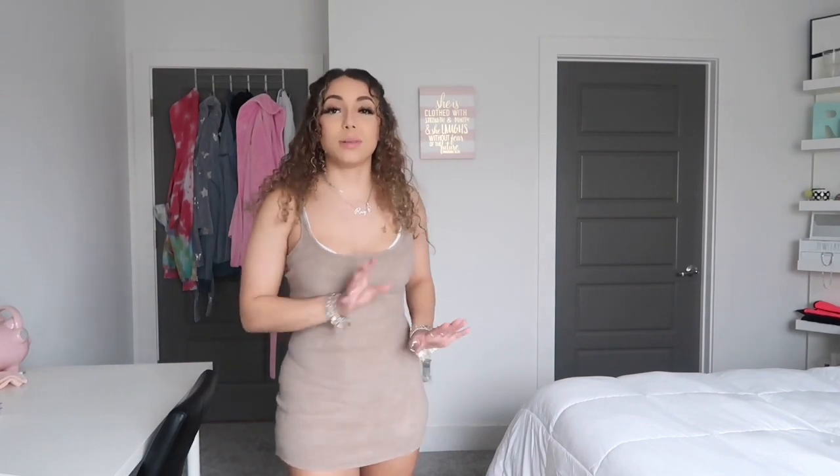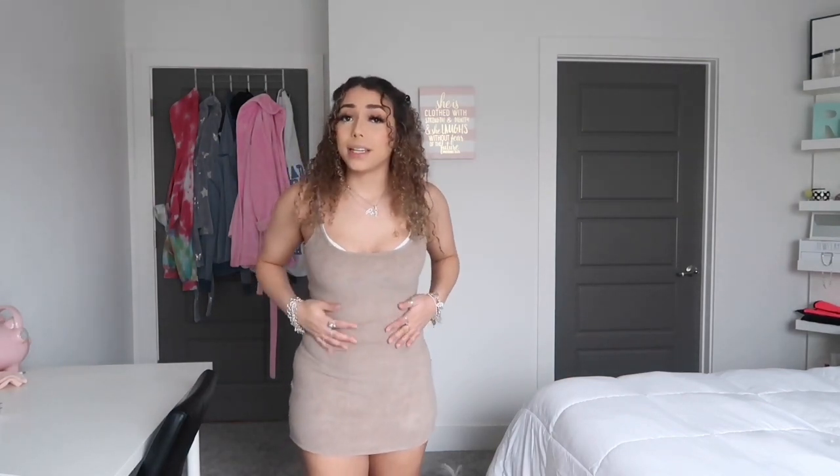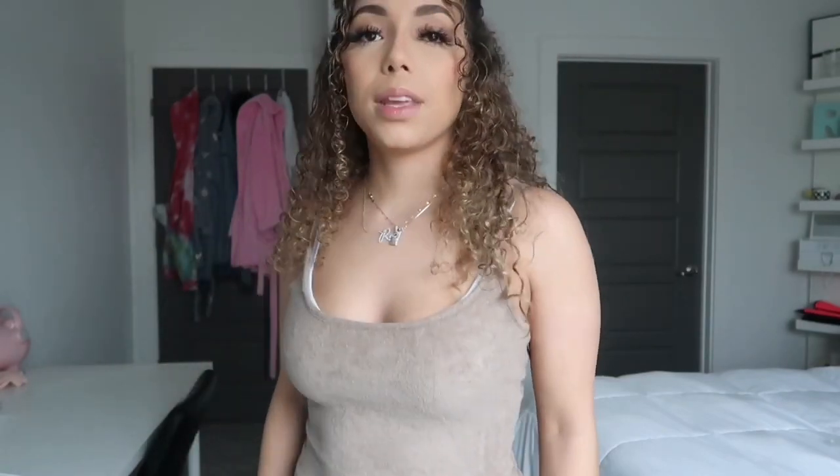I got this teddy dress from Skims. It's a little small so I'm not going to turn around — I feel like I should have gotten a large instead of medium. Usually Skims fabric stretches, but this one doesn't really because it's a teddy material — it feels kind of like a towel, really hard and thick instead of thin like usual. Other than that it's really cute, I just wish I'd gotten the larger size.